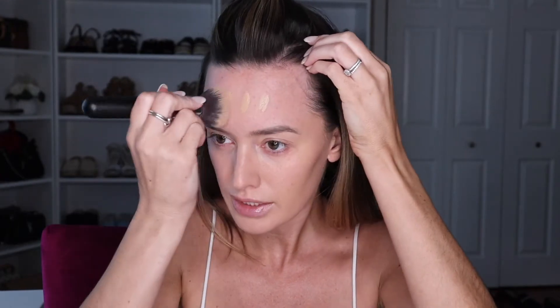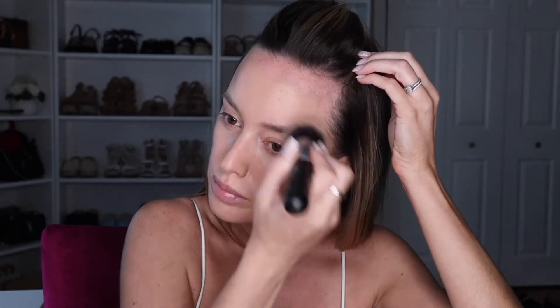I also stopped using a beauty blender and I only use brushes to apply all products now. I think they blend out a lot better and it's a quicker application.